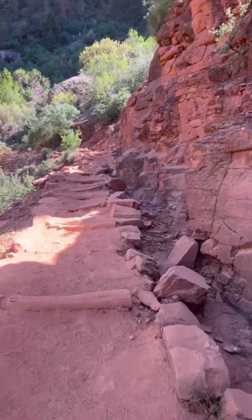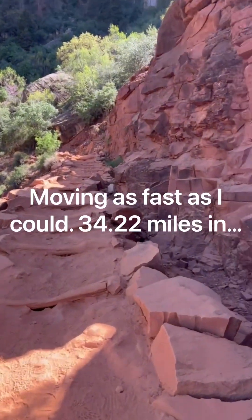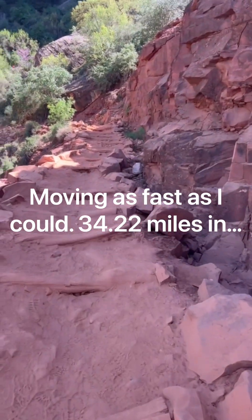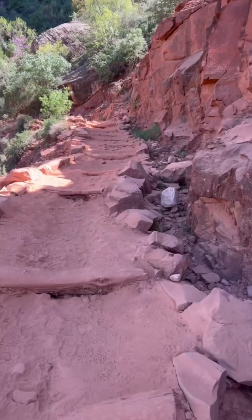Got to document what the last 5 miles has been like. Pretty slow, struggling. 34:22.